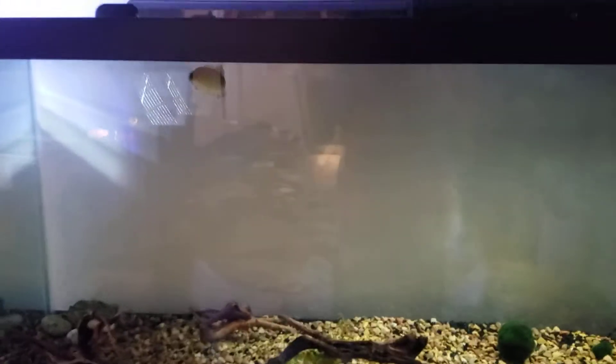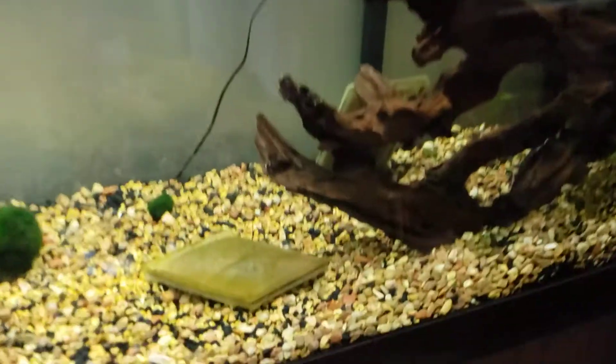Hello everybody, today I would like to show you my new tank for my smallmouth bass. If you've been following the channel you'd probably know this guy — he's been a regular at feeding time. This is a 125-gallon tank and we have some filter pads in because we're still cycling it. He is a smallmouth bass and he is currently about six inches.